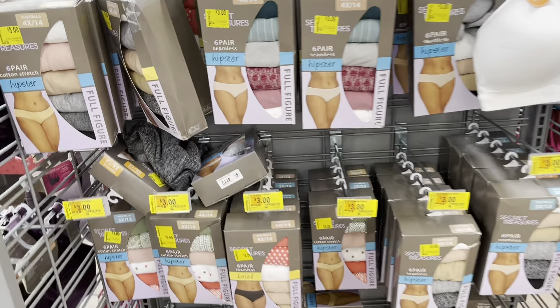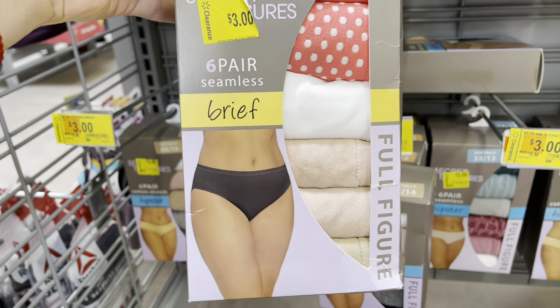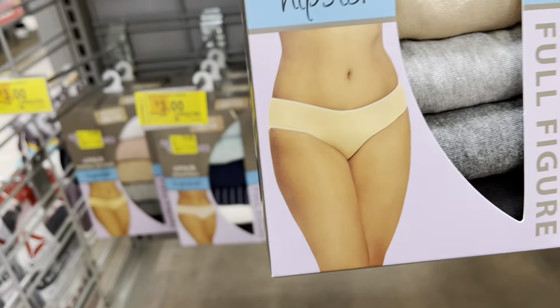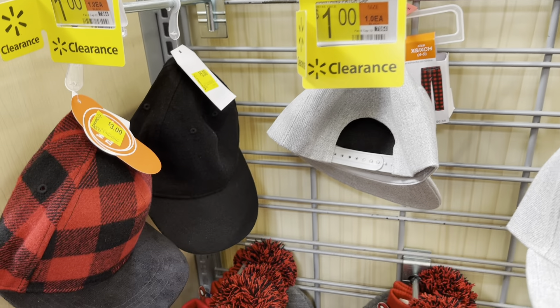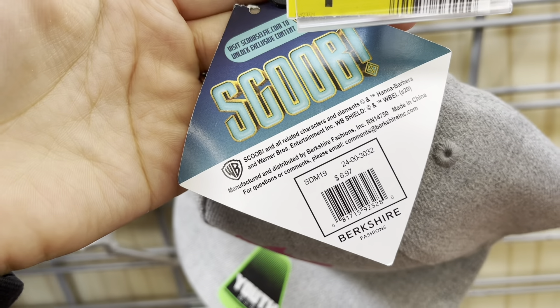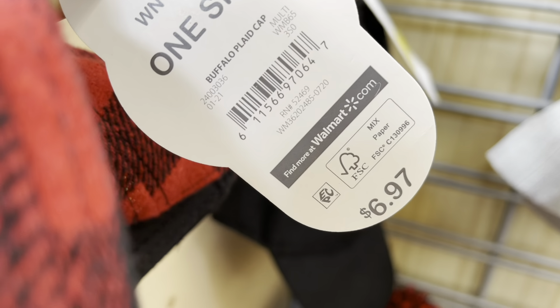We're going to scan two different ones — they have the hipsters and the briefs, so let me give you those two barcodes. Let's do the hipsters. I noticed they also have hats marked to one dollar — it says three dollars on the sign but they're actually coming out to one dollar. This one is super nice. They also have this plain one and a plain black one, all coming to one dollar.